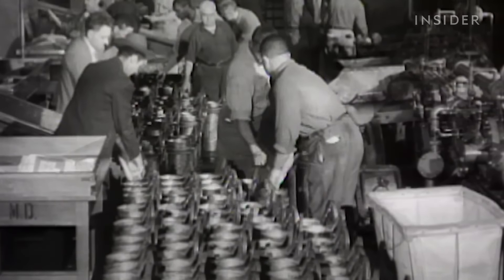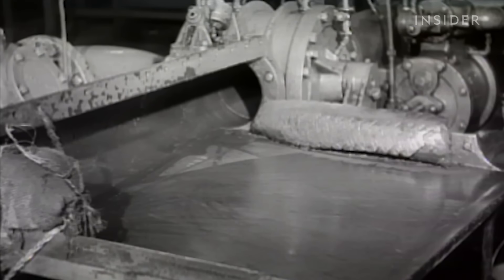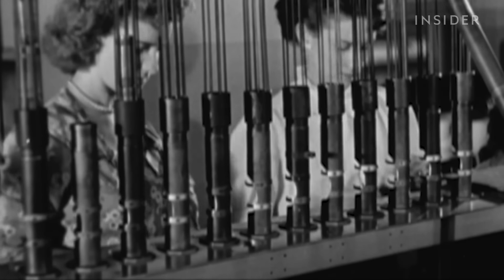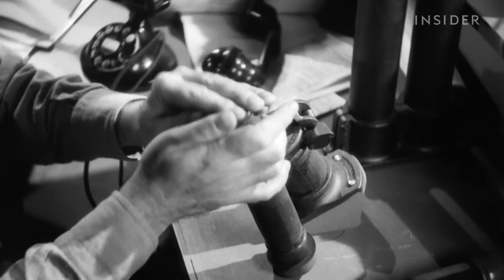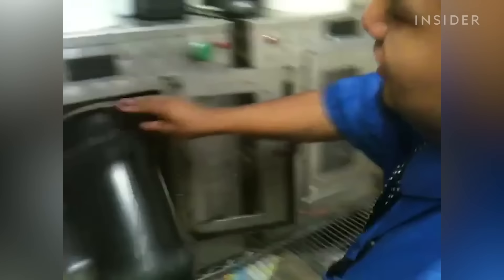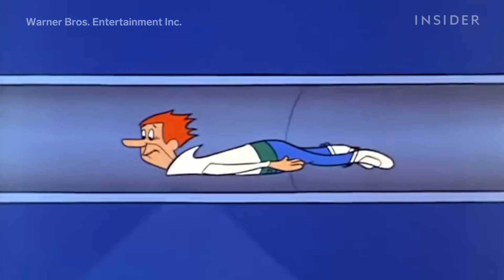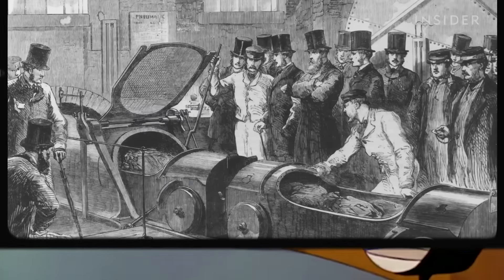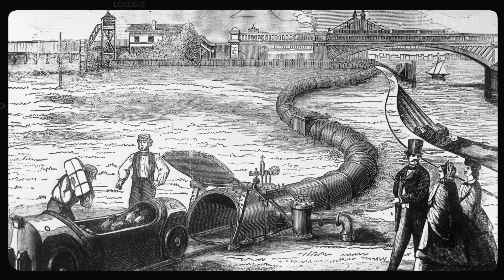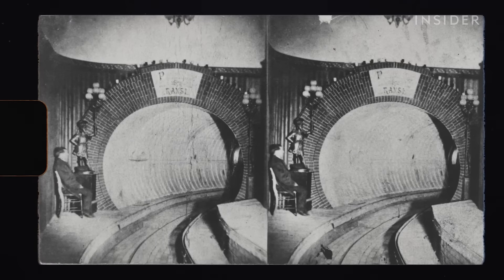Pneumatic tubes date back to the early 1800s, essentially working like giant vacuums using compressed air to move objects from place to place. Over the following decades, cities began using tubes to deliver mail, medical supplies, banknotes, and at one point even McDonald's. By 1870, Alfred Eli Beach developed the first subway in New York City using pneumatic power — it only traveled the length of a city block and was more of a proof of concept.